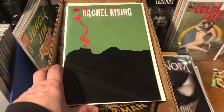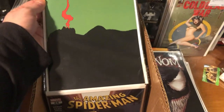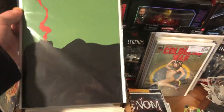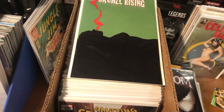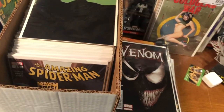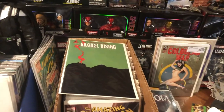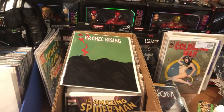Rachel Rising number one, first print — this book was super hot six, seven years ago. Who knows if that ever gets optioned again, but that was a nice find. It's still like a $25 to $30 book. So the Venom and the Rachel Rising could also be considered to pay for the whole box if I ever turned around and sold those. So that's it — just short and sweet. Let me know how you think I did in the comments, and until next time, bye for now.